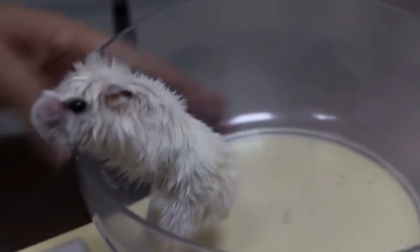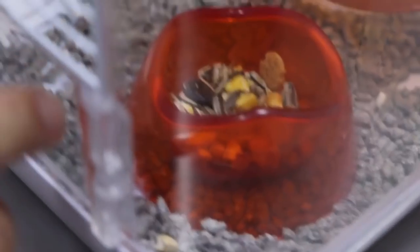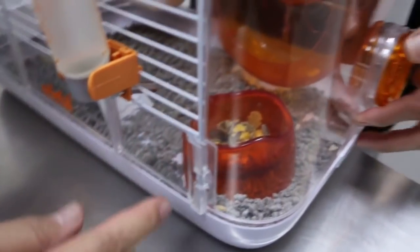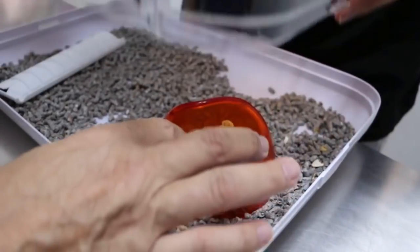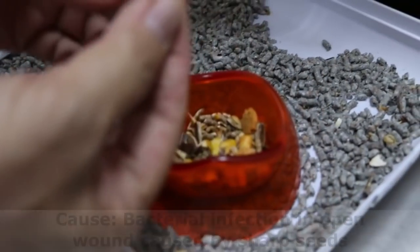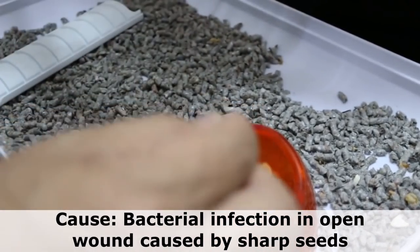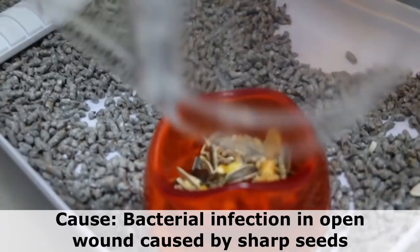It's been two years and this is the first time she's having this. Sometimes the nose gets — she always climbs in. That's not really a big problem, but there could be something sharp. After that, the bacteria comes in.